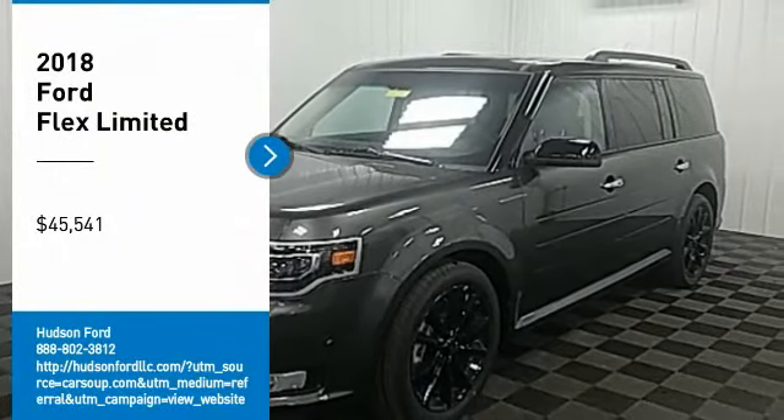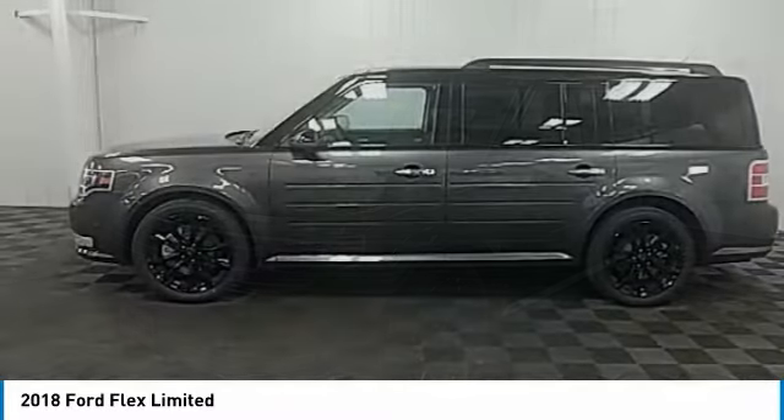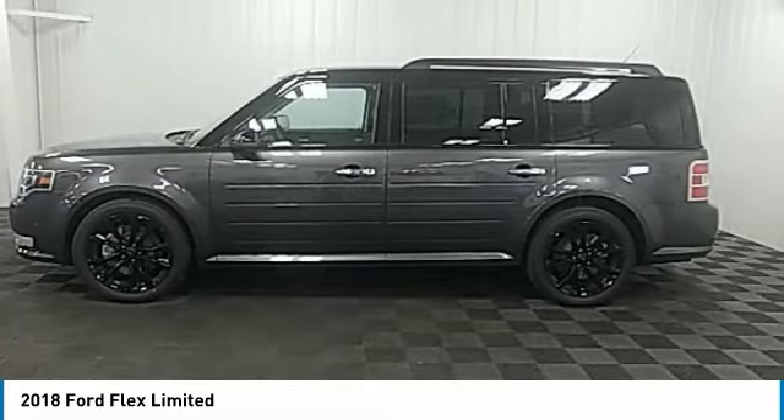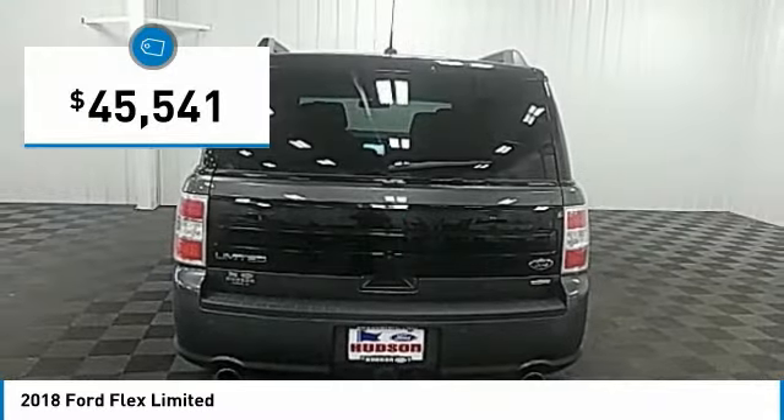Take a ride in the 2018 Flex. Flex isn't just exciting to look at, it's exciting to drive. It hunkers down, puts a limit on lean, and is priced below $50,000.